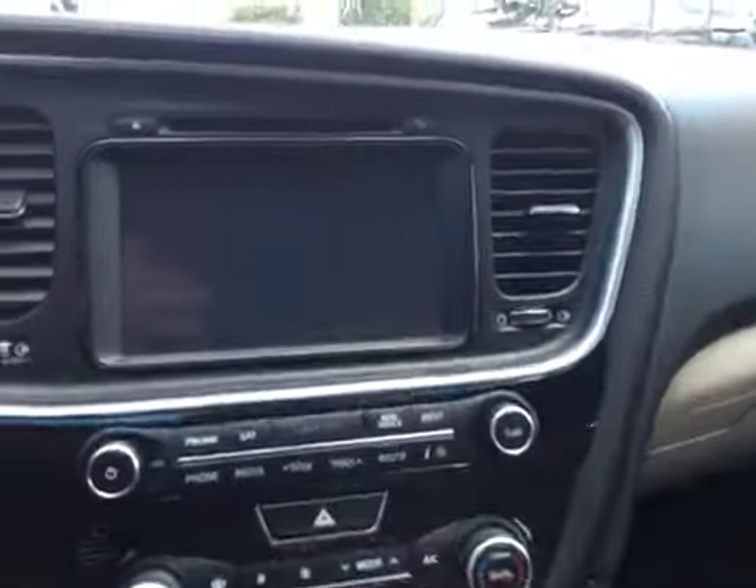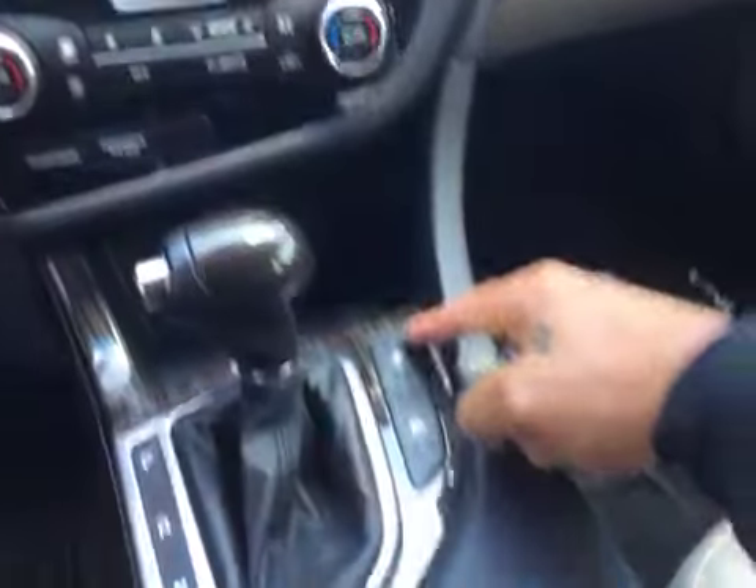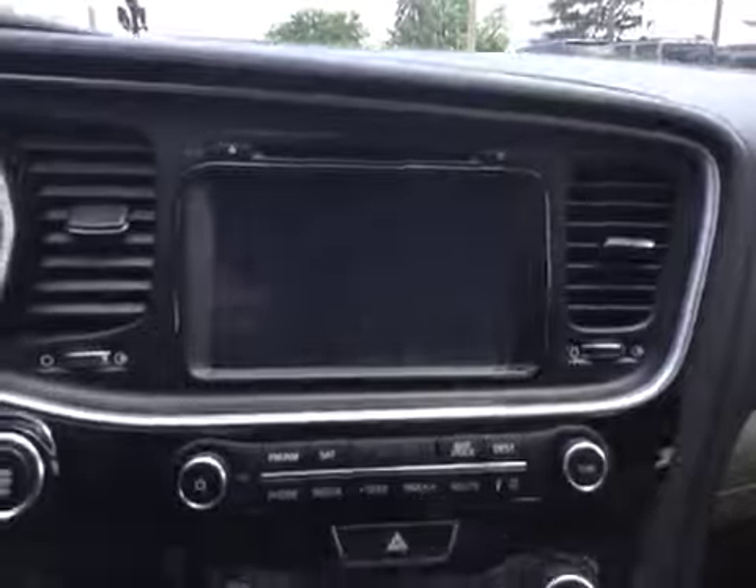Heated steering wheel, Bluetooth, all your steering wheel controls, AM/FM stereo, CD player, dual climate control. You've got heated and cooled leather seats, navigation and backup camera on the screen, auxiliary and USB connections, a dual sunroof, and a HomeLink system to program your garage doors.